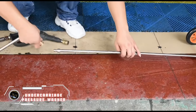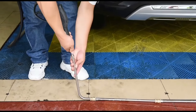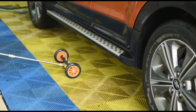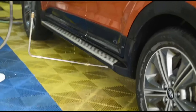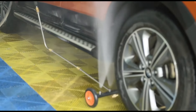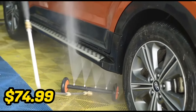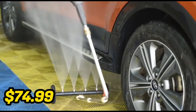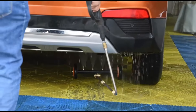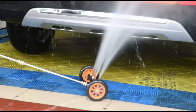Introducing the Undercarriage Pressure Washer, the ultimate solution for thorough vehicle cleaning. This innovative washer blasts away dirt, grime, and debris from the undercarriage with ease, ensuring a pristine finish. Its angled nozzle reaches every nook and cranny, providing comprehensive cleaning without hassle. Perfect for car enthusiasts and DIYers alike, this washer offers convenience and efficiency. Priced at $74.99, it's an affordable investment for maintaining your vehicle's cleanliness and prolonging its lifespan. Upgrade your car cleaning routine with the Undercarriage Pressure Washer and enjoy a sparkling clean ride every time.